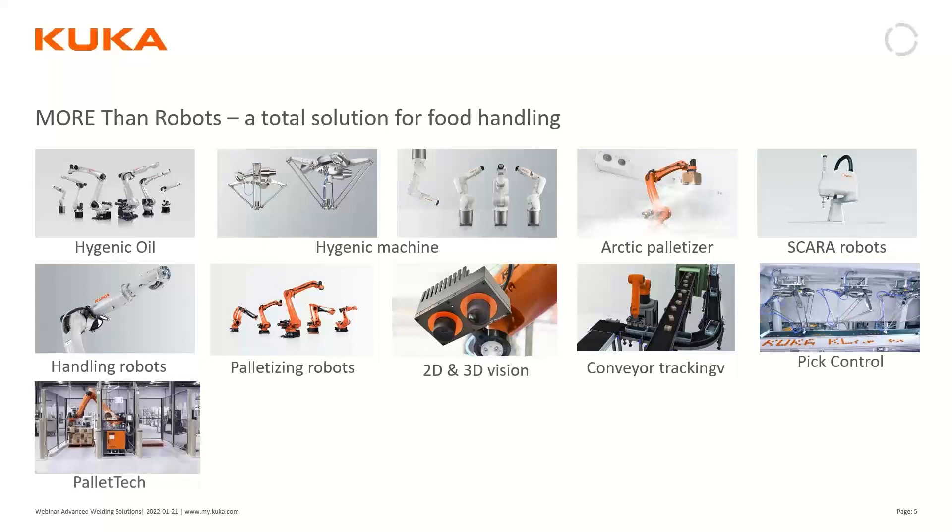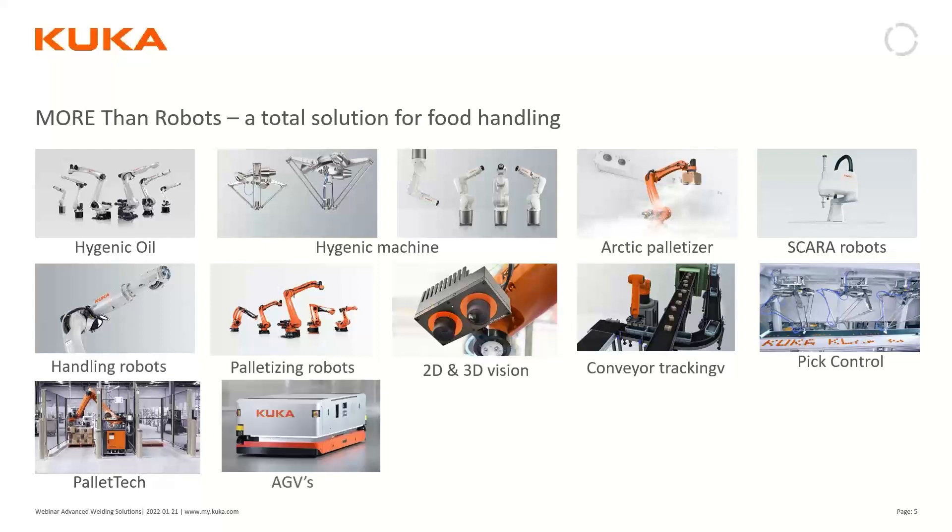For packing and palletizing, we have software called PalletTech, which lets you automatically create pallet patterns flexibly without any prior programming knowledge. Once pallets are ready, KUKA's automatic guided vehicles — our KMPs, KUKA Mobile Platforms — are available to transport them.